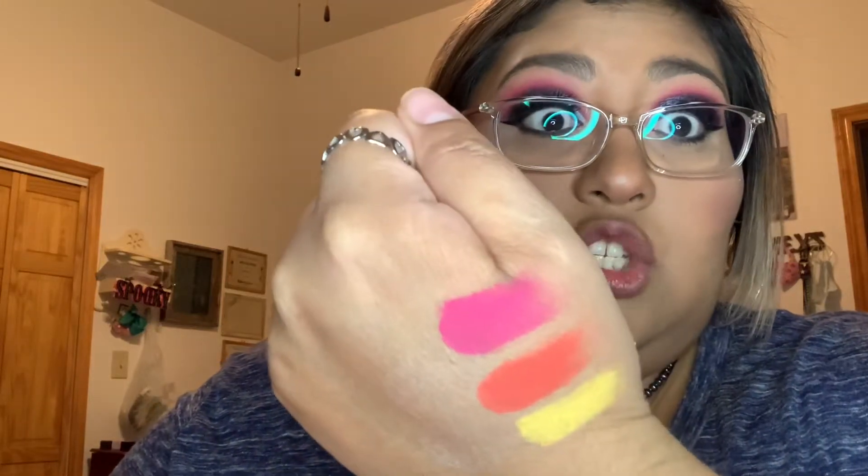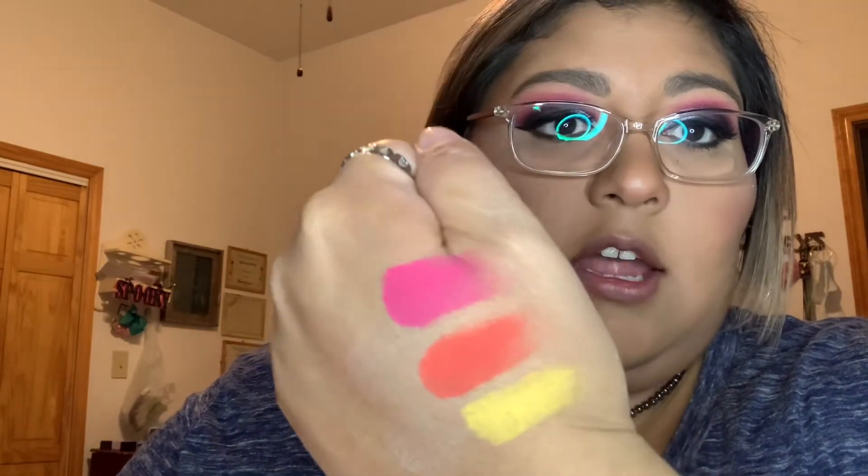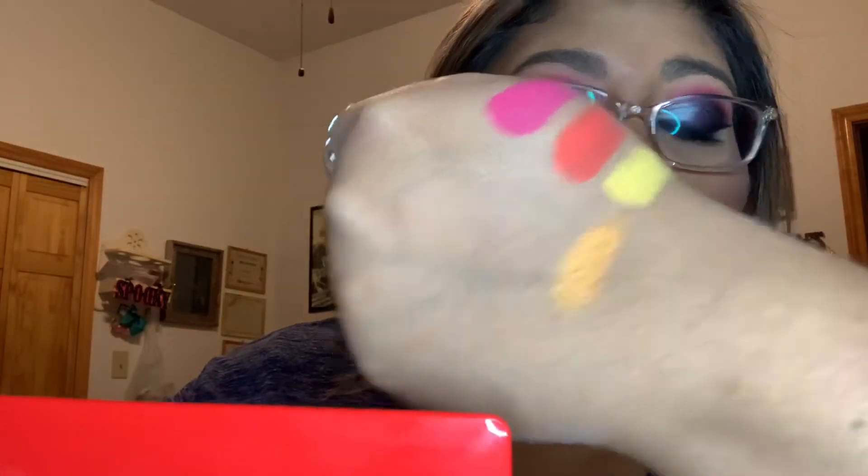They have this pink one, which is super bright — oh my god, I love that! You see that, guys? Then they have shimmer shadows as well, because the other three I swatched are more matte. And there's a pretty gold shimmer one too.